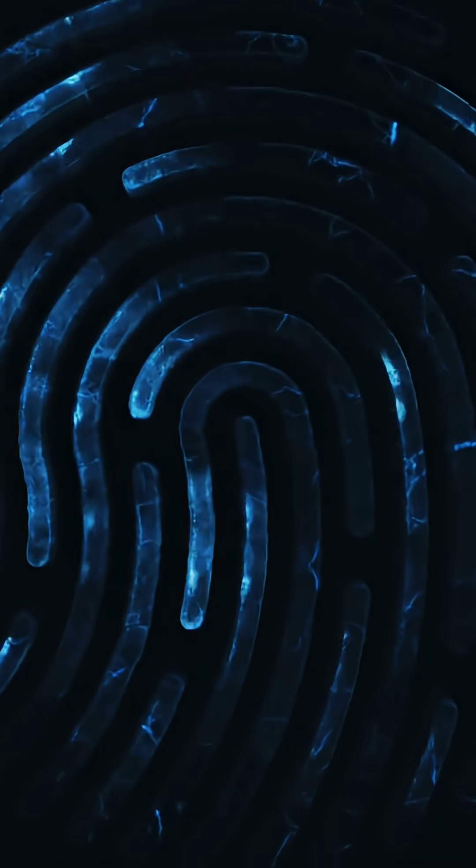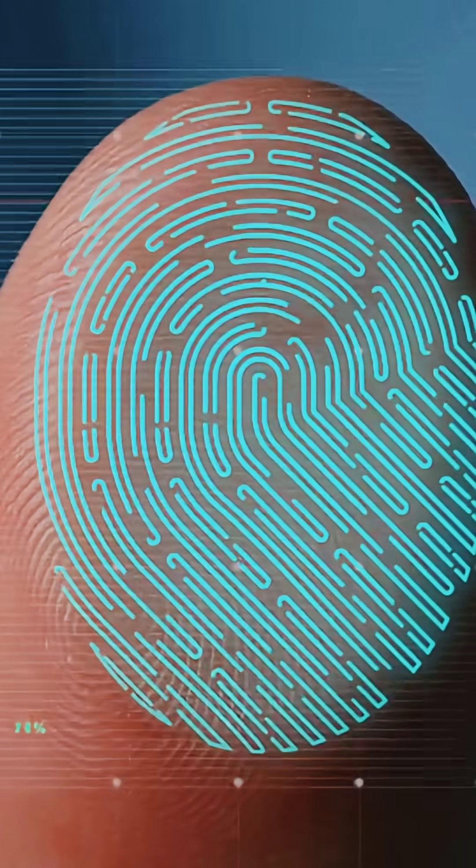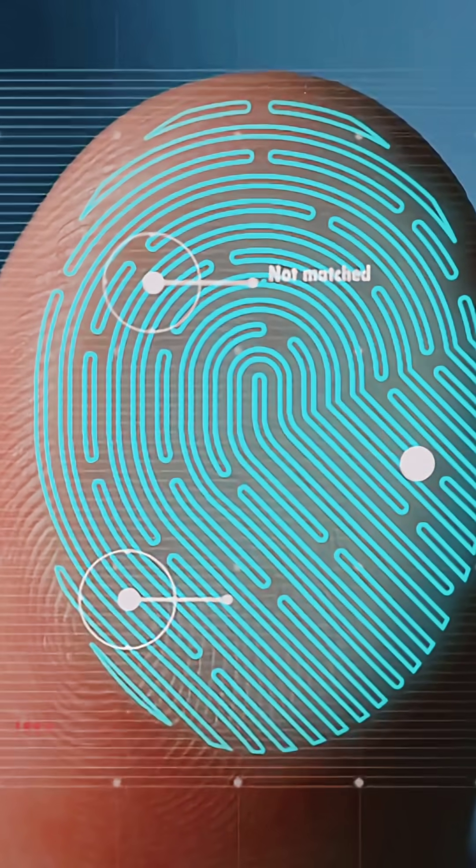Scientists group fingerprints into three main types: loops, whirls, and arches. But thanks to all those tiny accidents during development, your pattern is completely unique, impossible to copy. Today fingerprints unlock our phones, protect our privacy, and help solve mysteries in forensic labs.